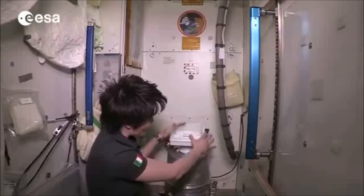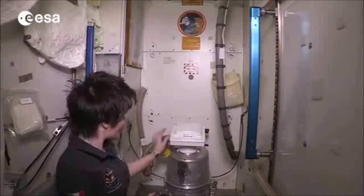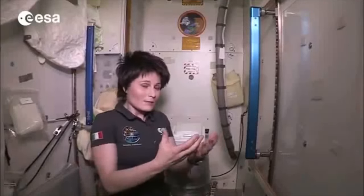You don't want to hot dog it too much. It's this seat, and the solid waste container is connected via this hose to the same fan, so that the same suction effect allows you to do your number two in weightlessness.